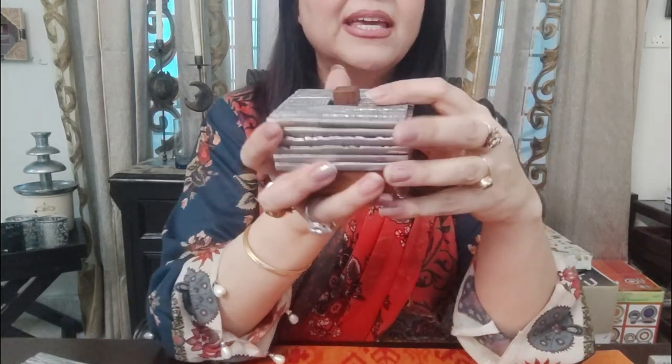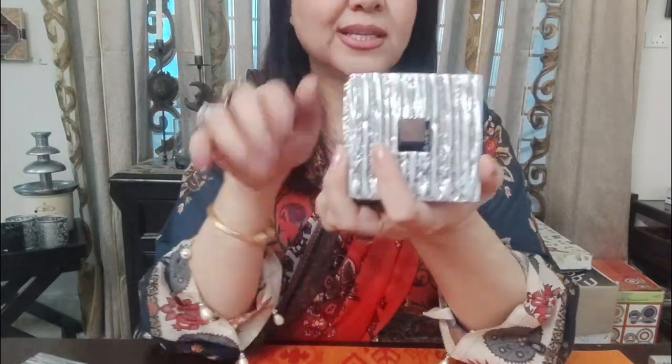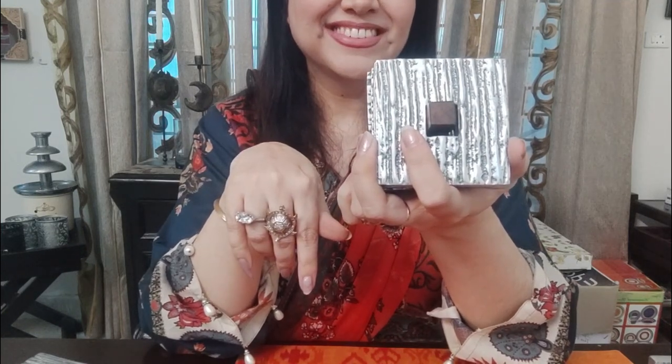Now let's go to another thing. Let me check the price on this one. I'm looking at the price right now. Now you can guess what this is. I will wait for it. So if you have guessed it — well, if you have not guessed it, I will tell you.